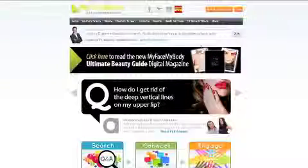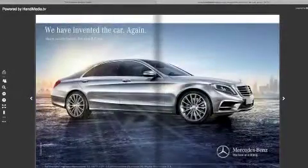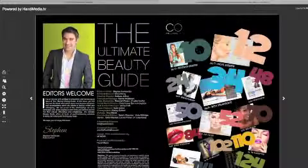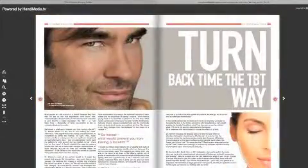Thank you so much for coming in. If you want to find out any more information about any of these treatments we've discussed, you can go onto MyFaceMyBody.com. We do have the Ultimate Beauty Guide where you'll see their articles which you can read further, and you can download your free copy on the My Face My Body website.